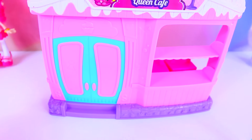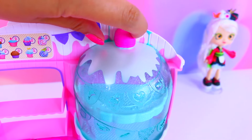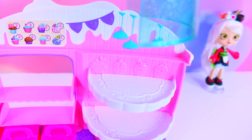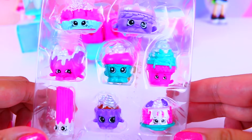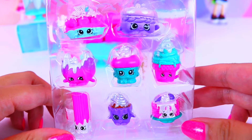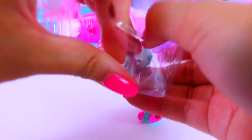Cupcake Queen Cafe is open. And look how cute this is. I love the little Frosted Cupcake theme on here. Let's put some Shopkins in there. First, let's meet all the cute exclusive Shopkins right here. There's eight to collect and these are the Frosted ones. Let's pop them all out.